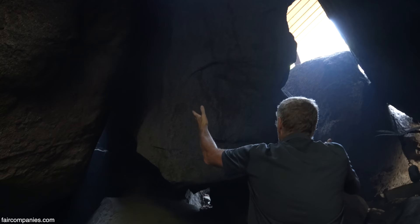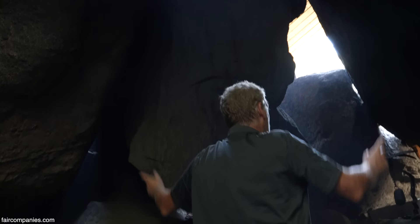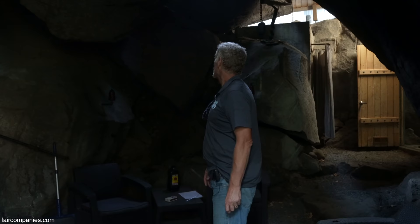This boulder — it's not suspended, but it's wedged between this rock and that rock. So if one of these rocks goes away, this thing would go right down here. So it's a cave, but there's a lot of light and ventilation.